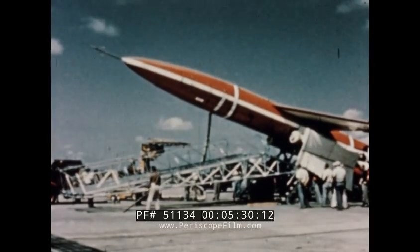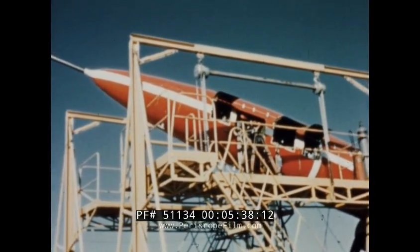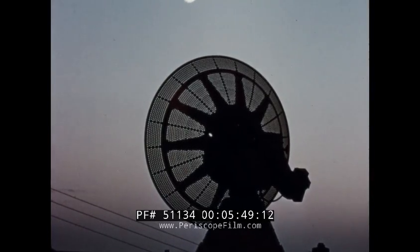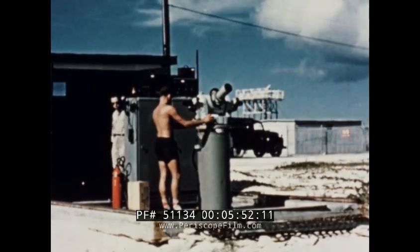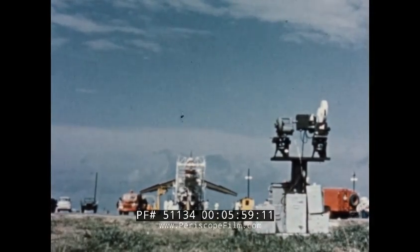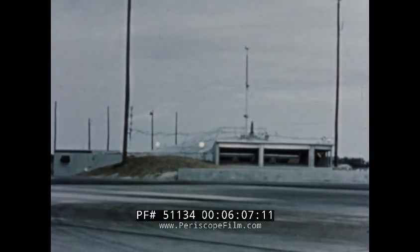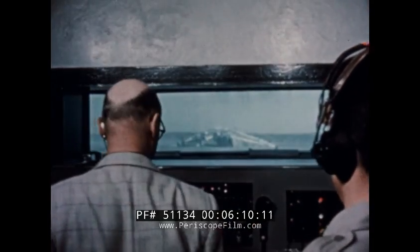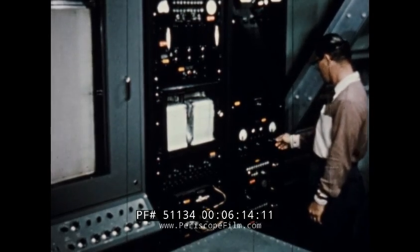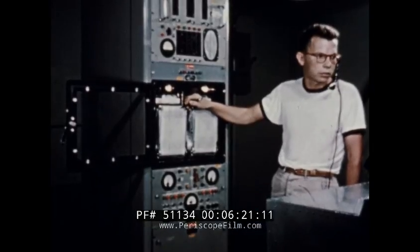The flight testing of the SM-62 SNARK could now begin. Special instrumentation had to be provided to gather information on the performance of the missile. Sensing instruments were installed which transmit radio signals from the aircraft to the ground stations. Radar tracking for constant surveillance of the missile's position. Telescopic lenses to photograph high-altitude flight. High-speed cameras to enable the engineers to study motion in fractions of seconds. Escort aircraft equipped with cameras and equipment for radio control of the missile. Underground shelters to protect test personnel and equipment from rocket blast, and complicated electronic equipment to record flight data and coordinate the work of the hundreds of Northrop and Air Force personnel involved in the test operations.